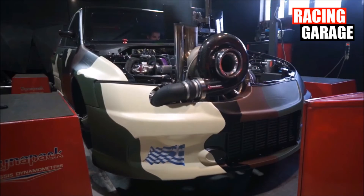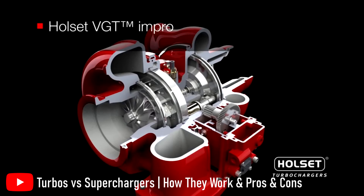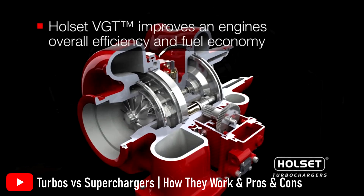Turbocharging is a form of forced induction, the other being supercharging. If you want to learn more about turbochargers and superchargers, you can click on a previous video I made on them in the top right corner.